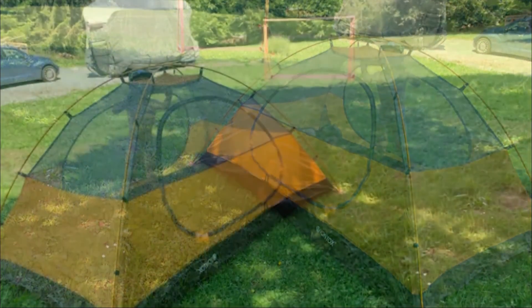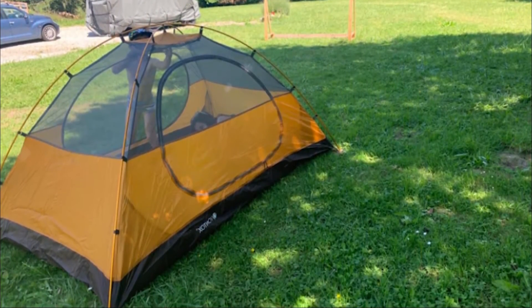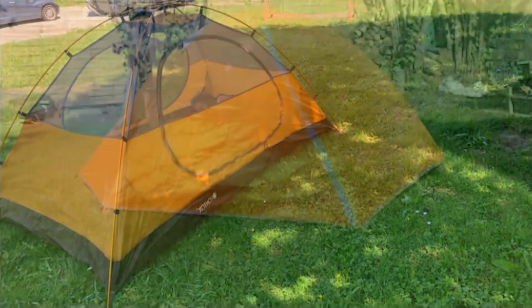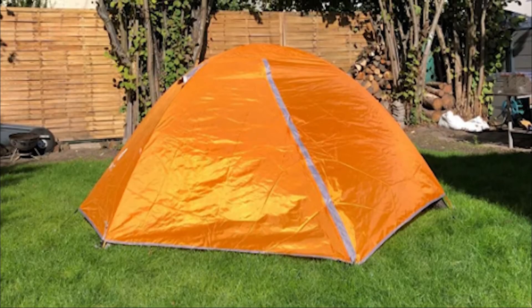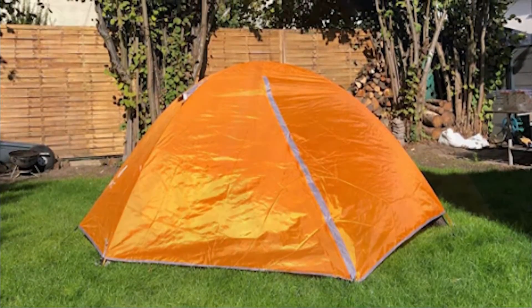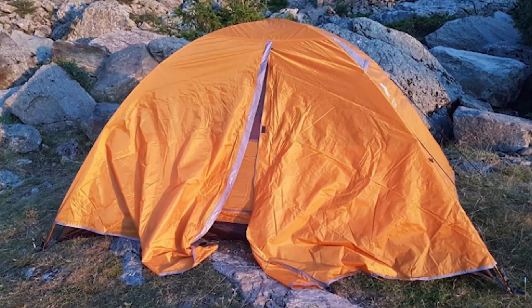Speaking of naps, its ventilation design with two doors and two windows saves you from any kind of airtight problems or stuffiness. However, although this model is indicated for 3 people, it can be small if that's for an adult size. Therefore, consider using this for 2 tall people or 3 smaller people.